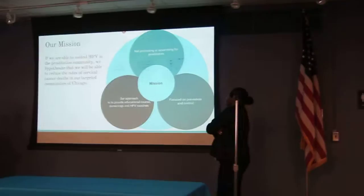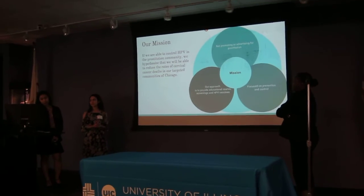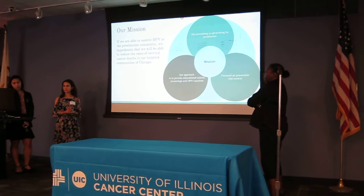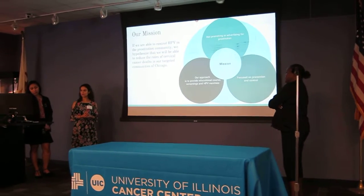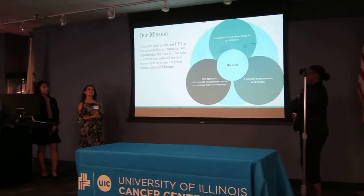We're going to give an overview of what our mission is for this study. We're not here to promote or advertise prostitution in any way. We're mainly focusing on the prevention of cervical cancer through HPV control and transmission.